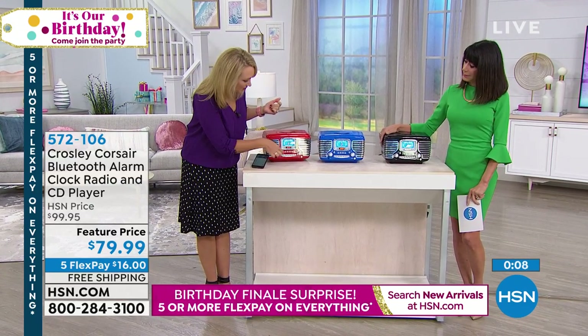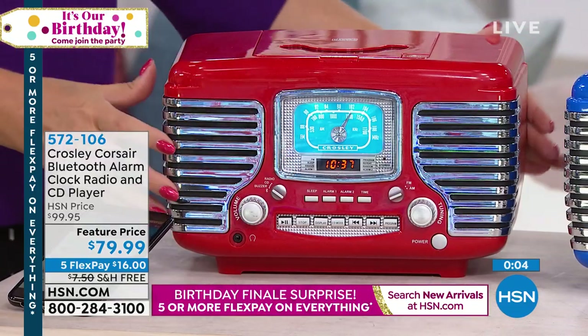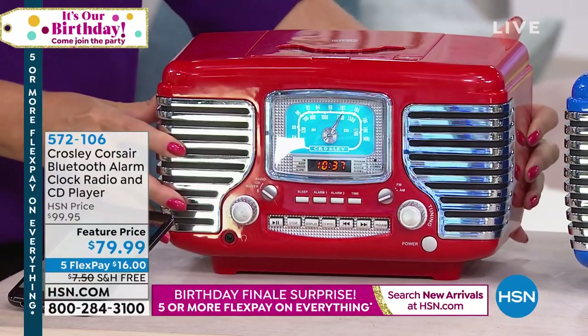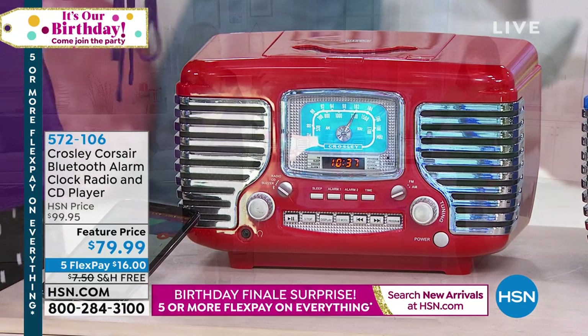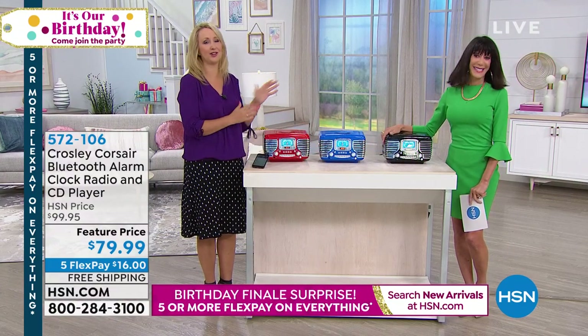Really easy-to-use buttons and controls with physical buttons right here — you can control your CD and program up to 20 songs in the order that you want. It's amazing: old technology meets new in a package that's so nostalgic, quirky, and fun. I love the look of this.